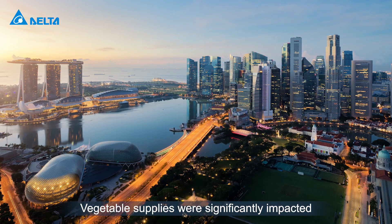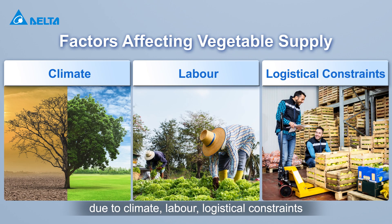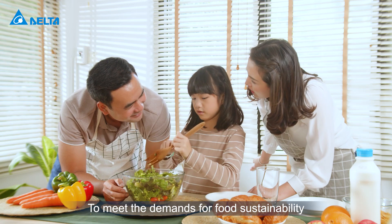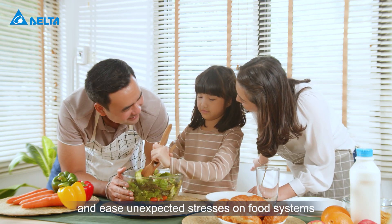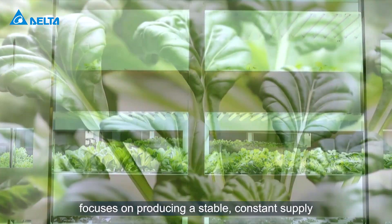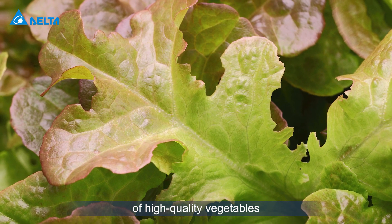Vegetable supplies were significantly impacted due to climate, labour, and logistical constraints as well as demand worldwide. To meet the demands for food sustainability and ease unexpected stresses on food systems, Delta Vertical Farming Solution focuses on producing a stable, constant supply of high-quality vegetables.